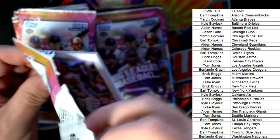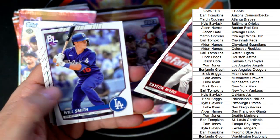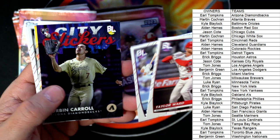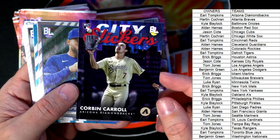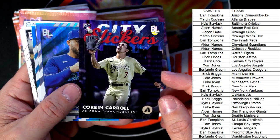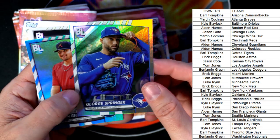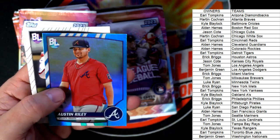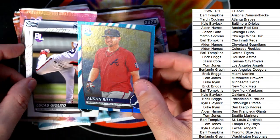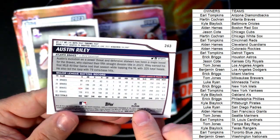We're looking for some good short prints here. We pulled the Sports Card Investor Jeff Wilson short print out of our instant pack rips in another box of this — that's a great one. There's a Corbin Carroll Diamondbacks rookie card City Slickers going out to Earl T — that's a great one, man. The George Springer refractor, and Austin Riley — this is going to be our rare blue refractor, one per box. Austin Riley going out to Atlanta Braves owner Martin C.